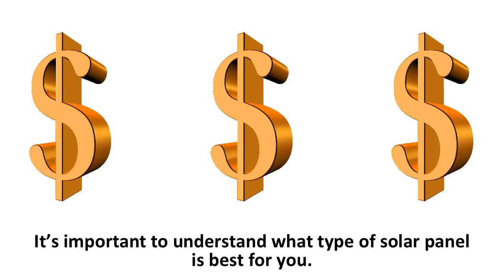It's important to understand what type of solar panel is best for you. There are expensive ones that are high quality, durable, and long-lasting, and there are cheaper ones that may be less portable but have the same quality.